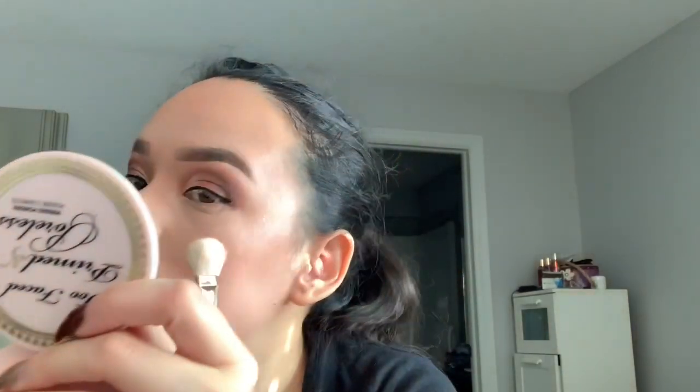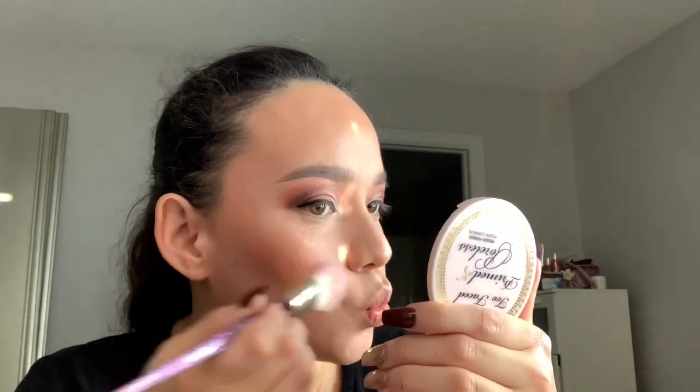I'm going to use this highlighter — oh my god, that's so bright! I'm going to use this pink shade from the palette called 'Bloom.' Okay, now I'm going back in with this palette under my eyes.